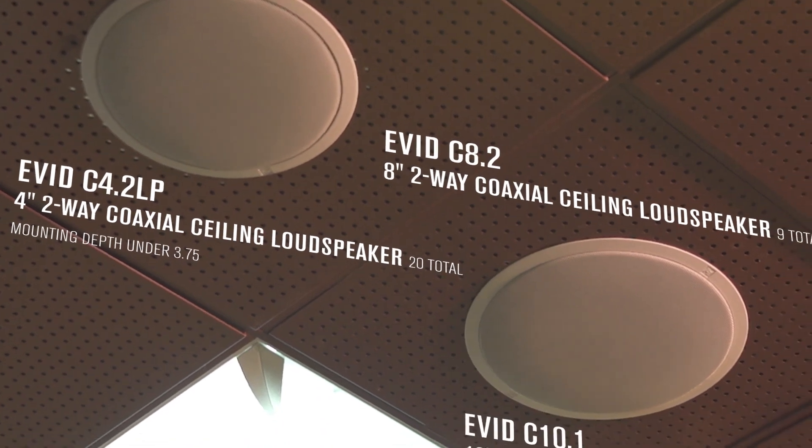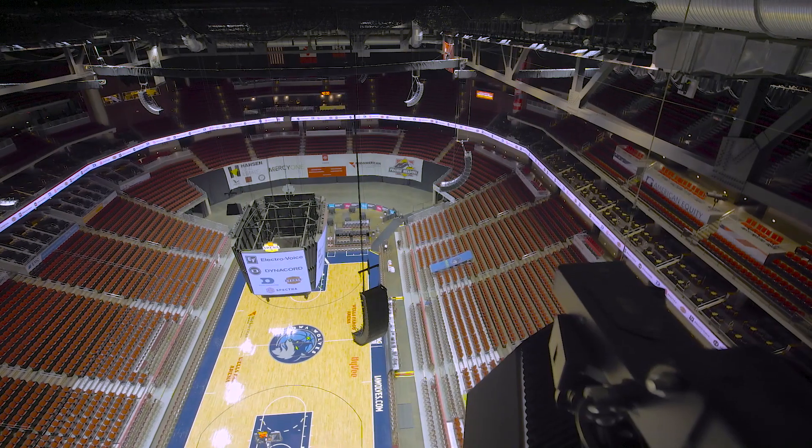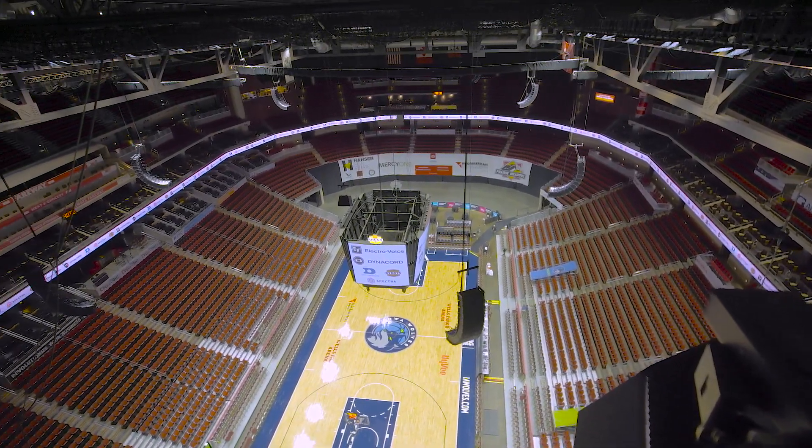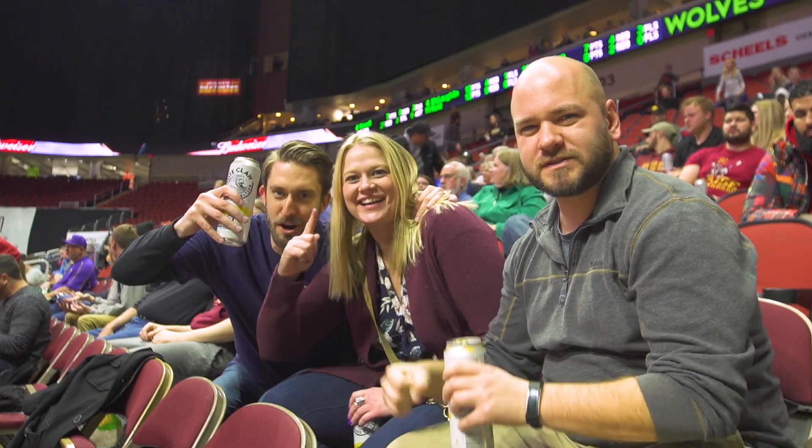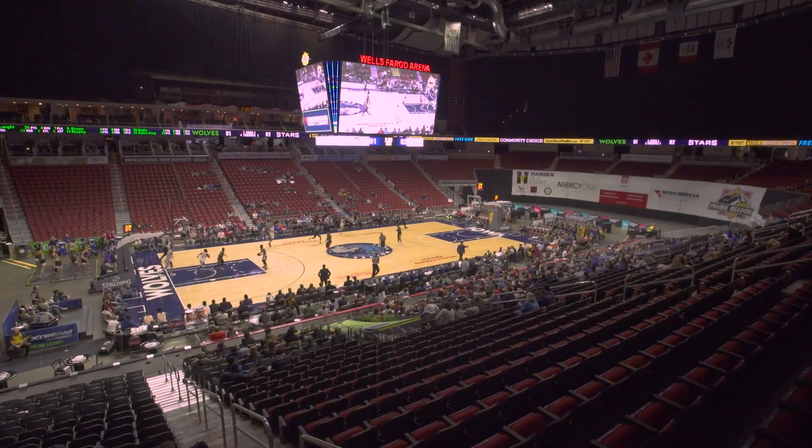Daktronics did a fantastic job along with ElectraVoice and Dynacord on getting a perfect system in place. I was very impressed with how these speakers sounded — they really came together nicely. I already have a handful of more designs on the drawing board with them as well. The sound quality we've noticed in the arena — everyone has told me across the board that they hear much clearer voices. They hear sound from national anthem singers much better. The speakers have delivered exactly what we wanted.